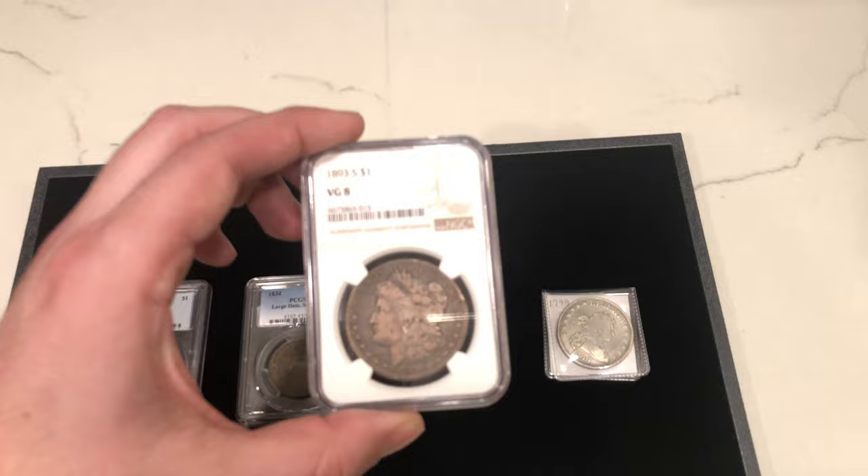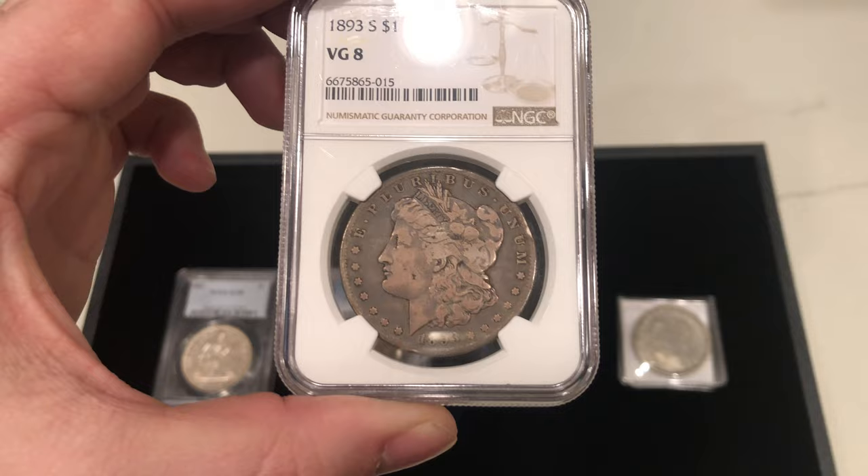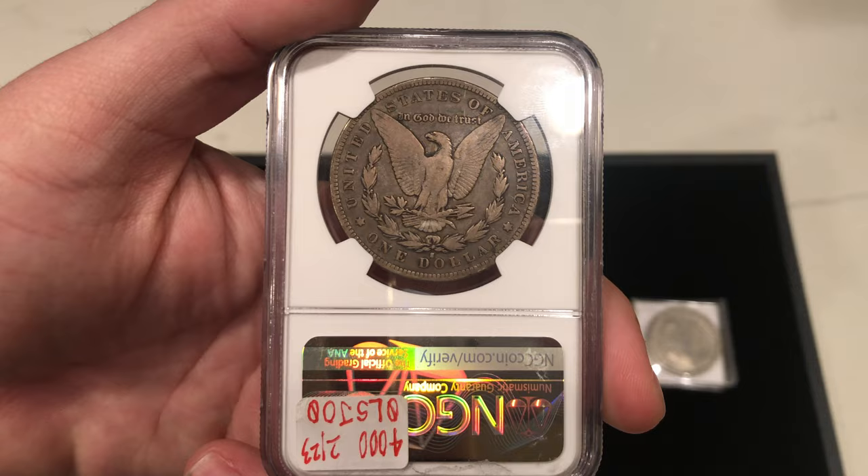Here's the 1893-S Morgan dollar — pretty original looking. There is a rim bump on the right side, as you can see. But a lot of these are going to have some type of issue that gets passed through. I just like the look of this coin.